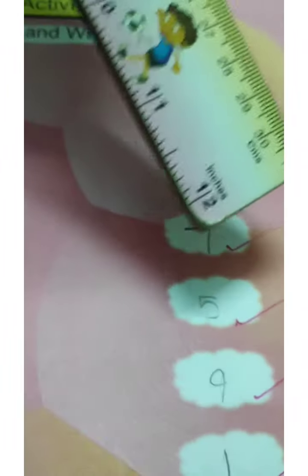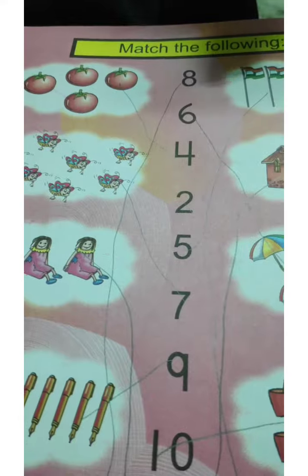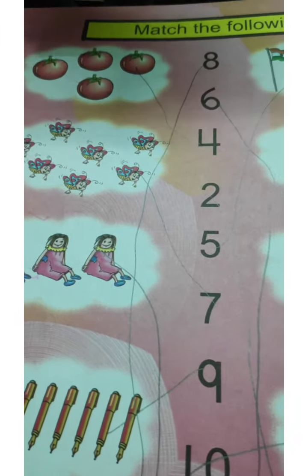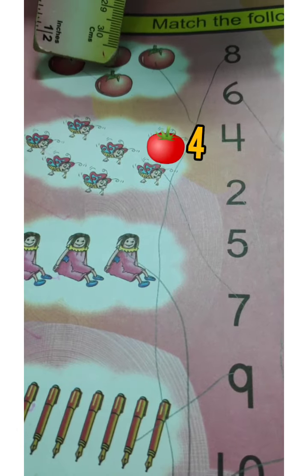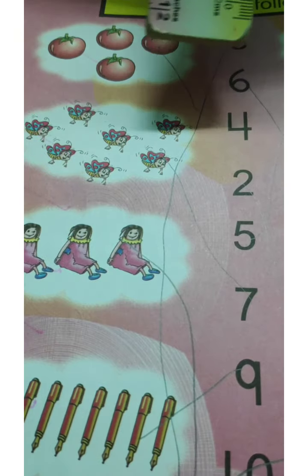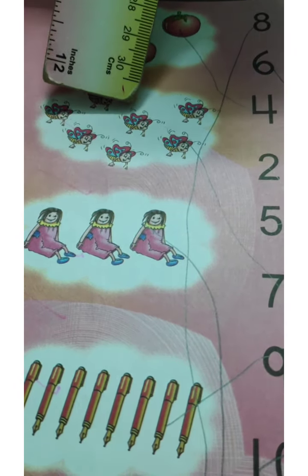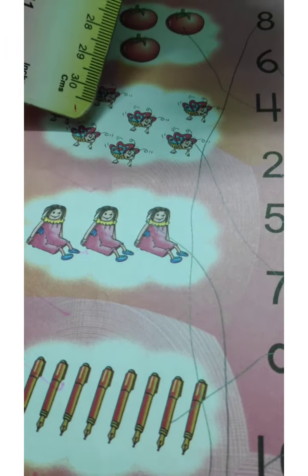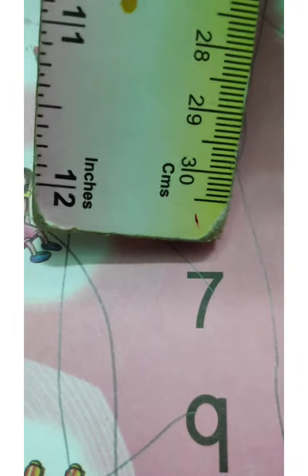Okay children, now after counting and writing, let's match the numbers by counting. Shall we start counting? There are one, two, three and four tomatoes — four is here. Next, one, two, three, four, five, six, seven butterflies. Where is seven? Seven butterflies.